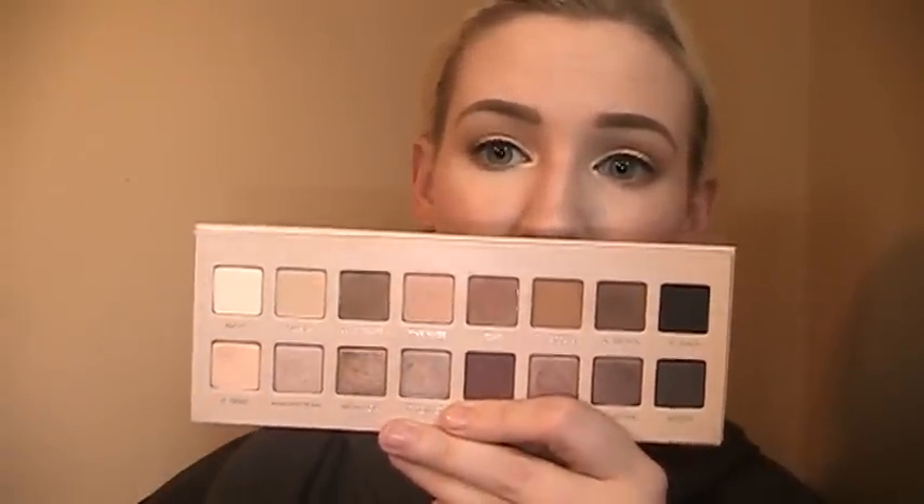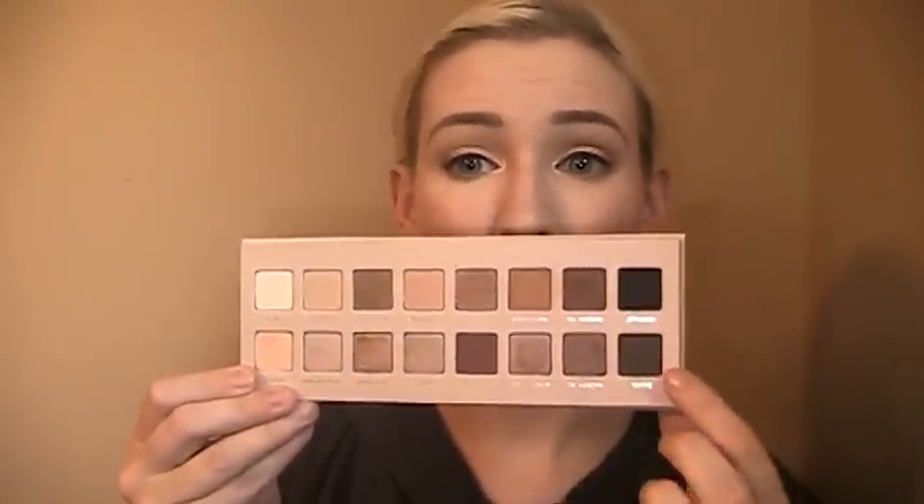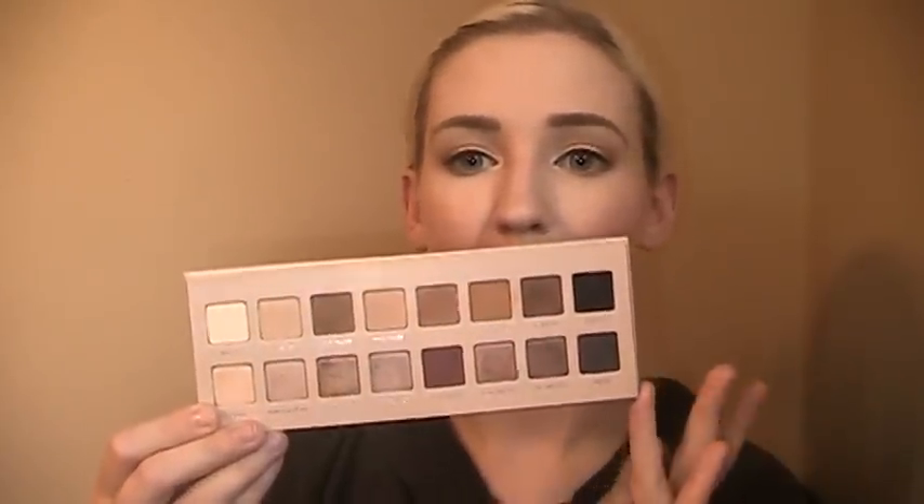That same day, I picked up the somewhat controversial Lorac Pro 3 palette. I've heard very mixed reviews, but I have been using the heck out of this thing. I seriously love this palette so much — I've used every color in here besides maybe the jet black. Every day I come up with something new with it. I think it's the same quality as the other Lorac Pro palettes. They are really blendable, though they do kick up a lot of powder. I sucked it up because I really love the colors in this.